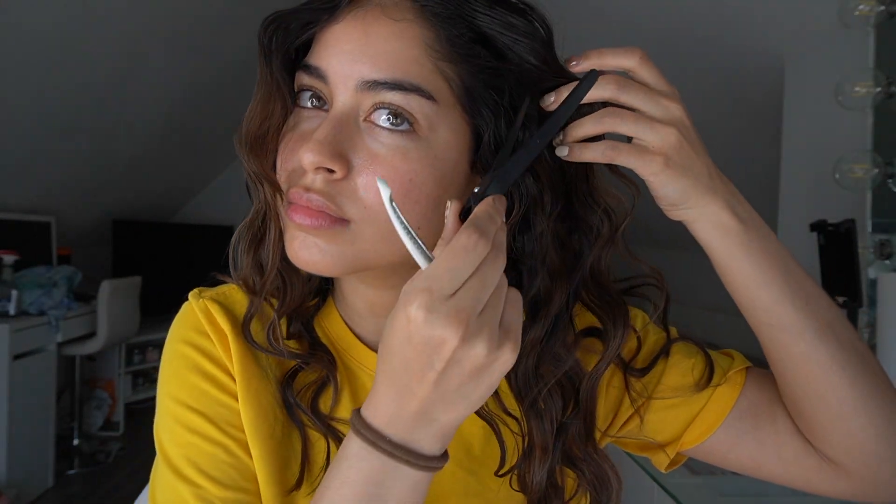Hola mis amores, what's good everybody, welcome back to my channel. In today's video I'm doing an updated makeup routine, but also really aesthetic with lots of close-ups.